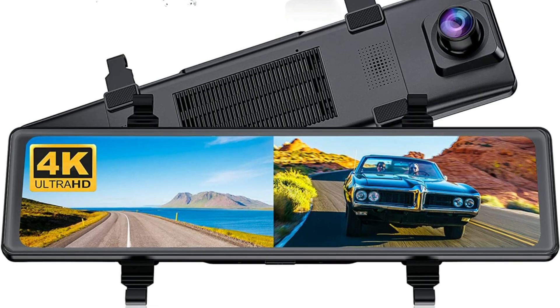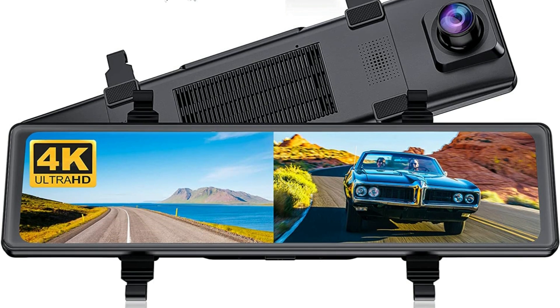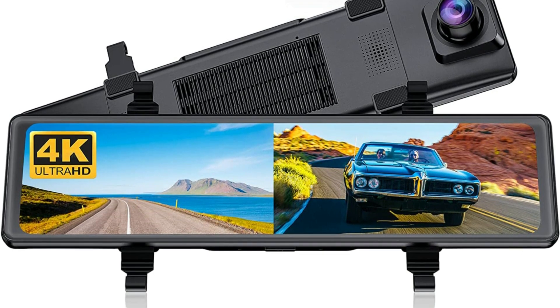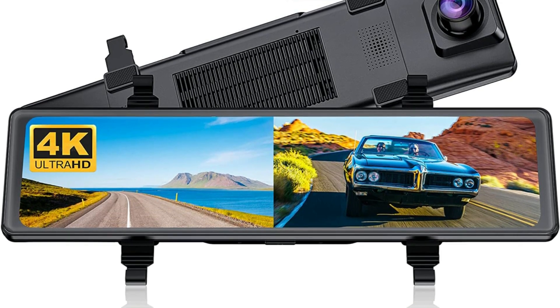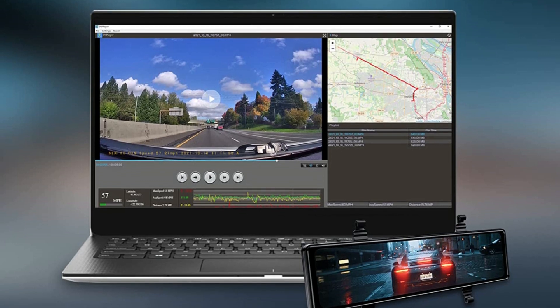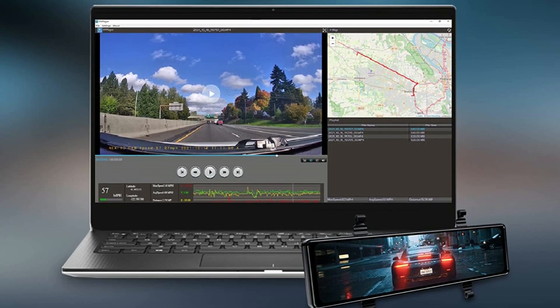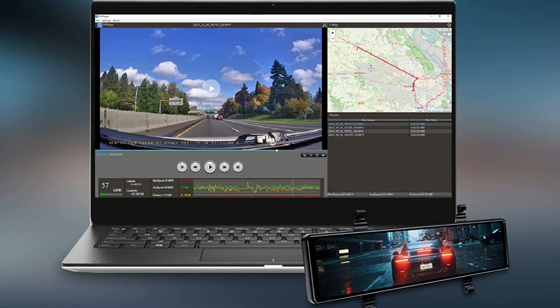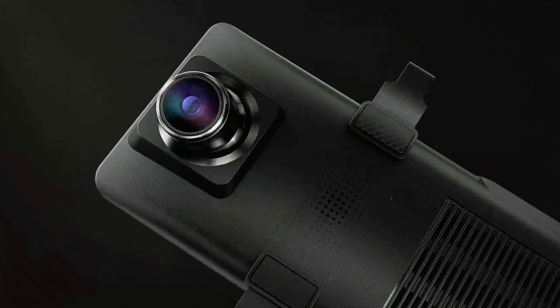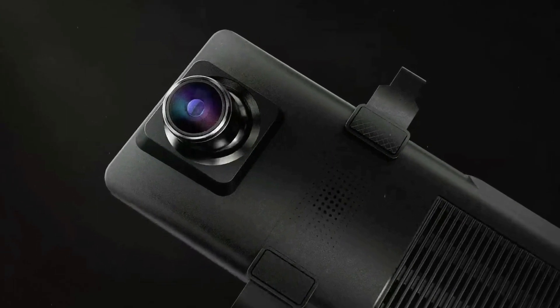The Nexigo mirror dash cam features an 11-inch anti-glare IPS touch screen that provides a wider field of view than a traditional rear-view mirror, reducing blind spots for safer driving. The included GPS antenna accurately records real-time trip data including time, speed, and coordinates, and tracks the exact location of an accident if one should occur — crucial for roadside assistance and insurance claims.